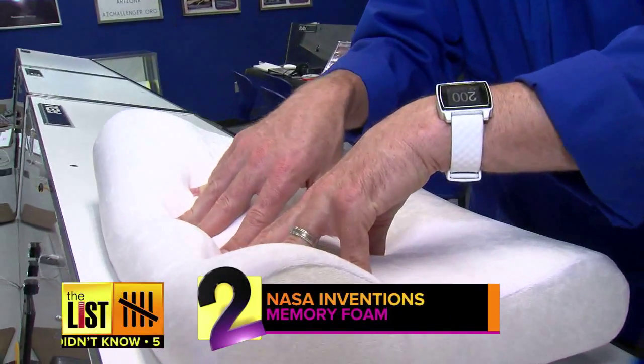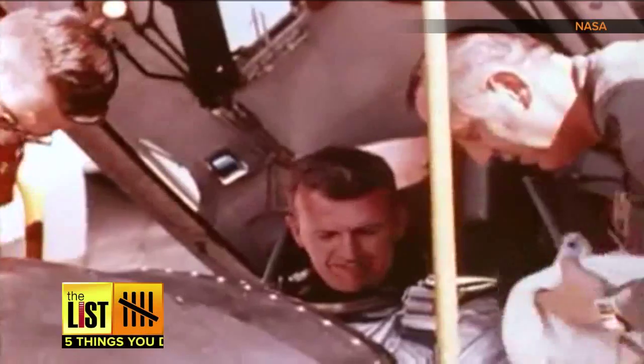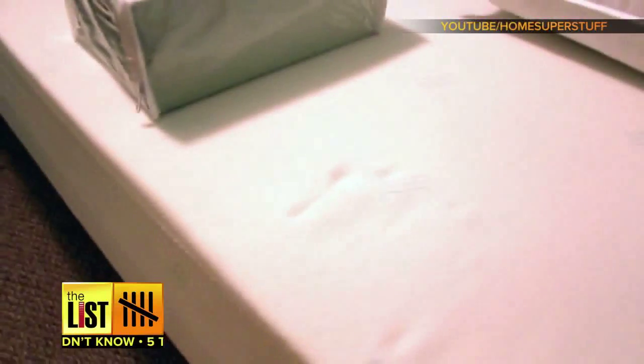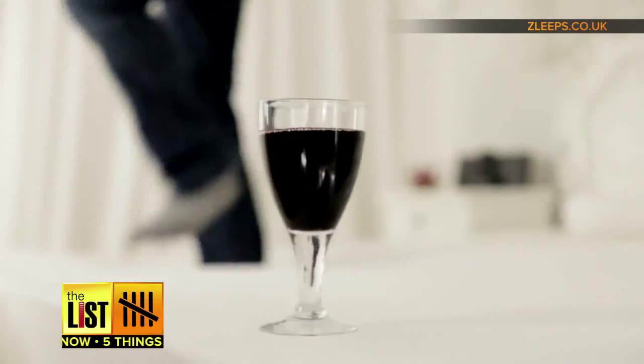At number two, NASA invented the comforting material known as memory foam. It was created to keep test pilots cushioned during flights. Now it can be found in pillows, seats and beds. Hey look, the wine glass doesn't tip over.